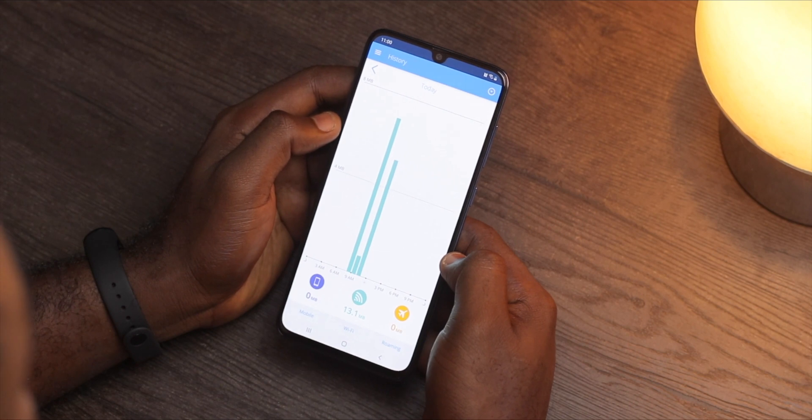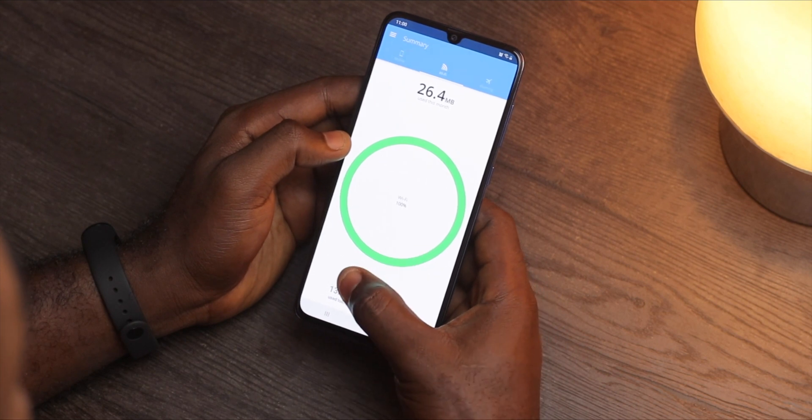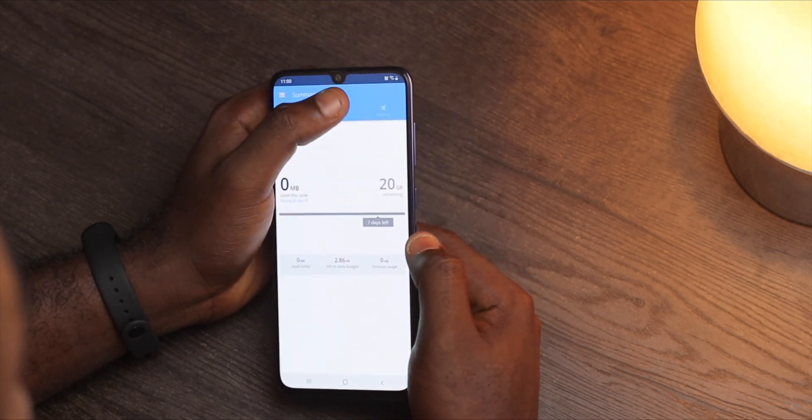Also, it gives you stats on the data used by the apps on your device. It's nice that this app has a widget too, so you can easily track and monitor your data from your home screen.